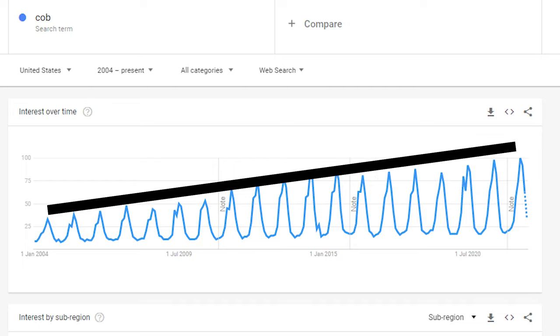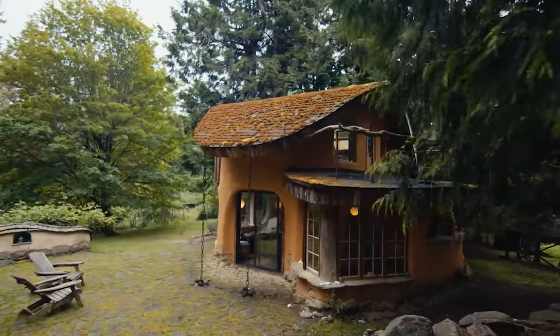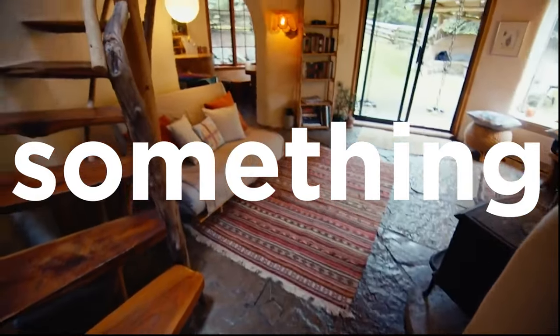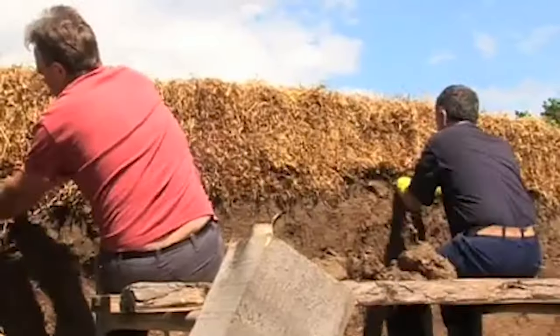Google Trends clearly shows that cob houses are being adopted more frequently now, with search results far more abundant and a clear upward trend. However, if ways can be found to reduce the required wall thickness to meet Part L building regulations, commercial applications will be more feasible.